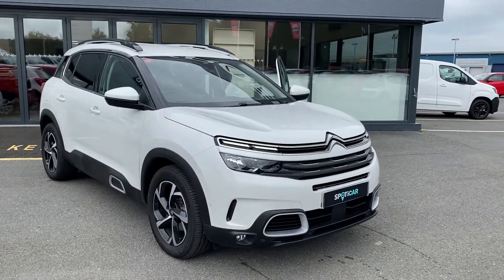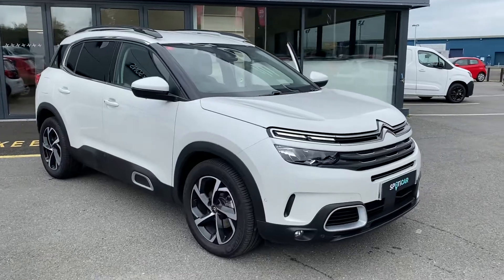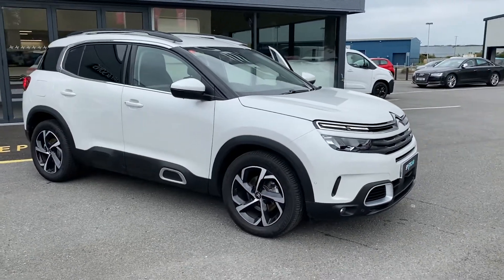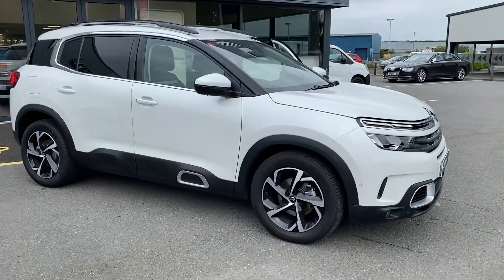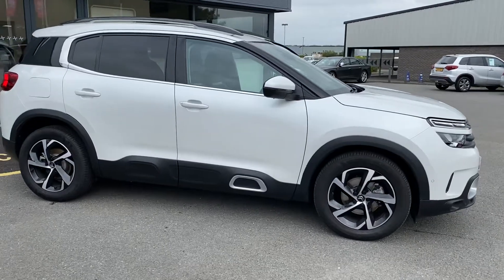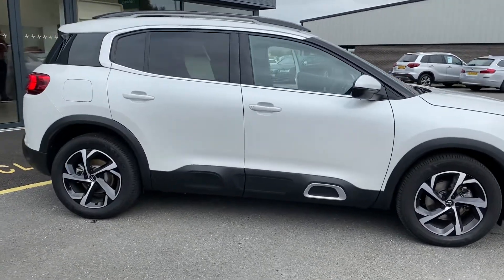Hi folks, it's Ronan here from JC Halliday's here at Centrum in England. Today I have this here 2021 registered Centrum C5 Aircross. It's finished in polar white. It's the 2.0L diesel automatic — 8-speed automatic I should say.